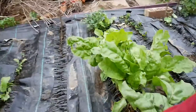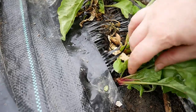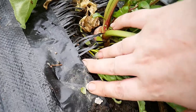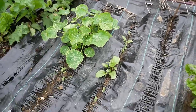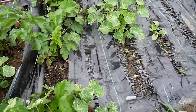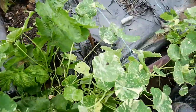This beetroot at the back is doing quite well — mixed varieties and colours there. I'm just letting the nasturtiums do their thing because they attract the slugs and then I can pick the slugs off and dispose of them.